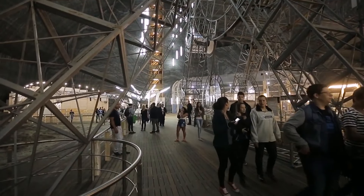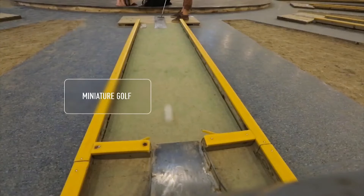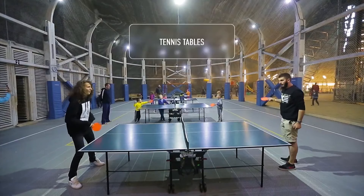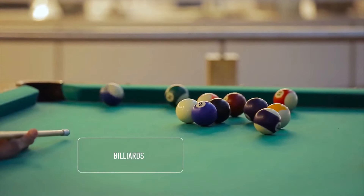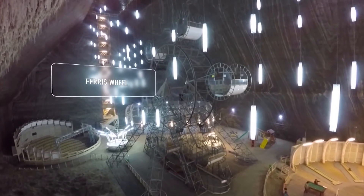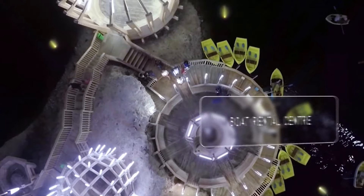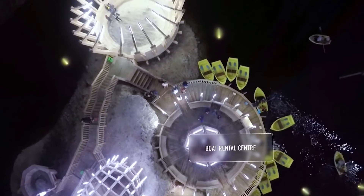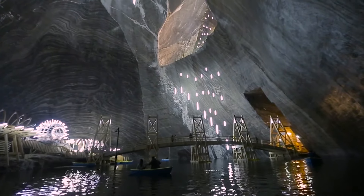It is a proper amusement park: miniature golf, table tennis, billiards, bowling, a Ferris wheel, a little amphitheater, and even a dock for rowboats. And all of this is underground in the depth of the centuries-old salt mine.